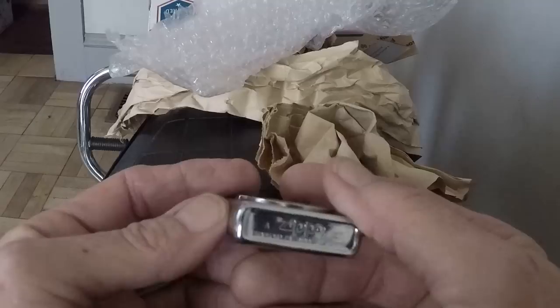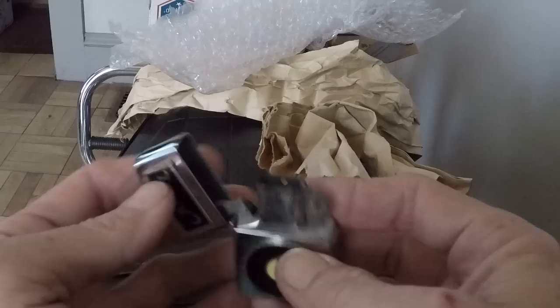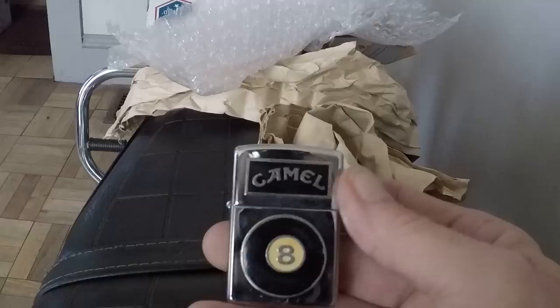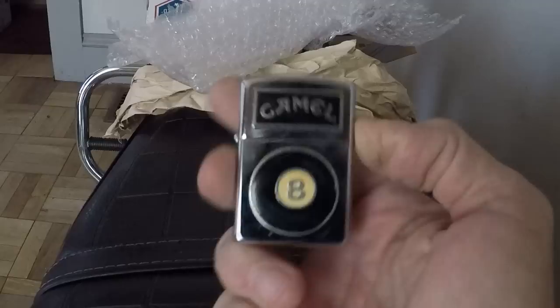The Camel 8-ball! I have never had this one. Bill, that is really nice — I like it a lot. It appears to be enamel. I really like that — that's gonna look awesome out there in my display case.